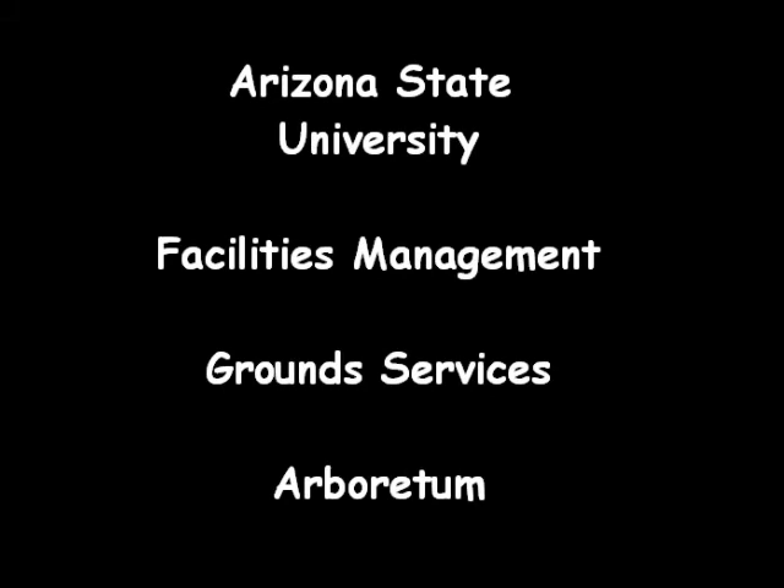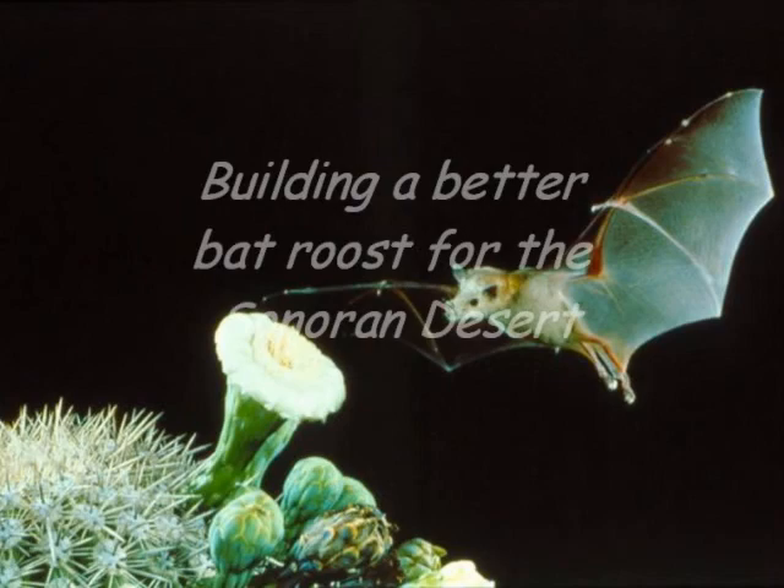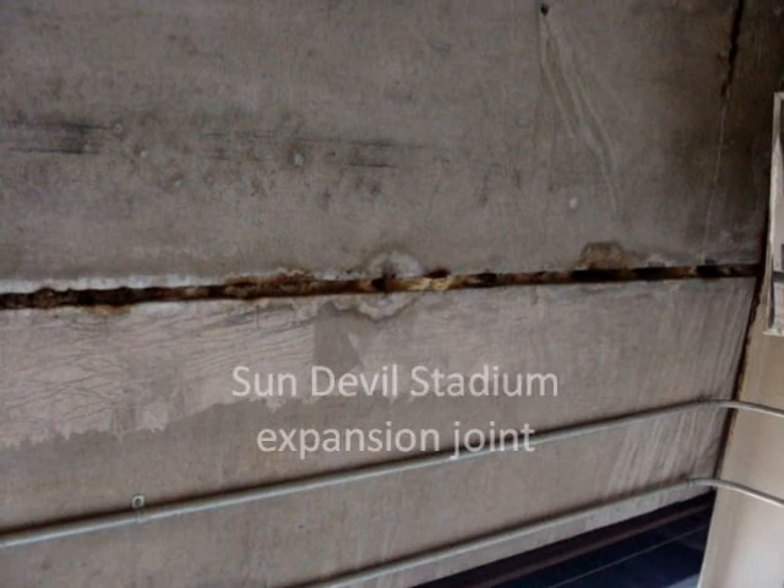Few people know about the urban bats roosting at Arizona State University on the Tempe campus. For years, FACMAN Ground Service's Arboretum has been rescuing bats from campus buildings. Bats that accidentally get trapped inside university buildings fall under the FACMAN's pest control category. However, the bats roosting on campus are not pests.